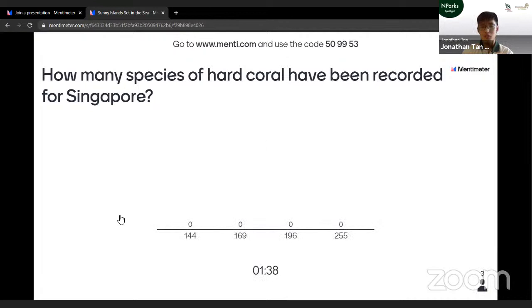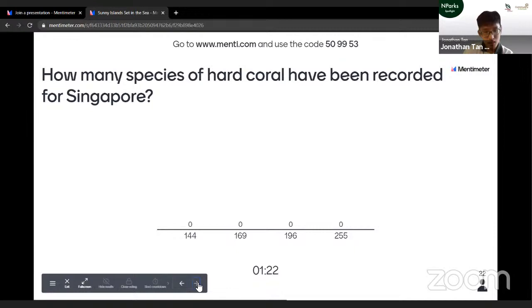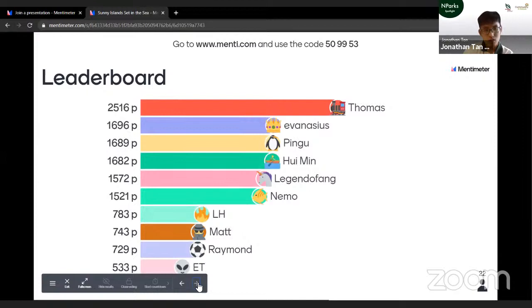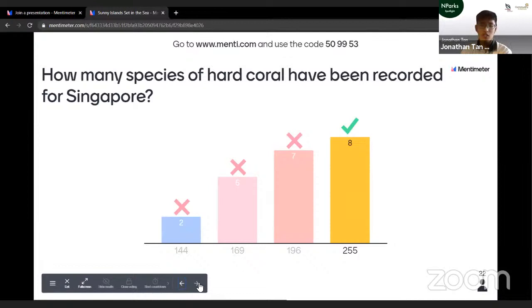How many species of hard coral have been recorded for Singapore? Is it 144, 169, 196, or 255? The correct answer is 255. And in fact, there could actually be more species of hard coral in Singapore than this number — it's just that they've yet to be discovered.